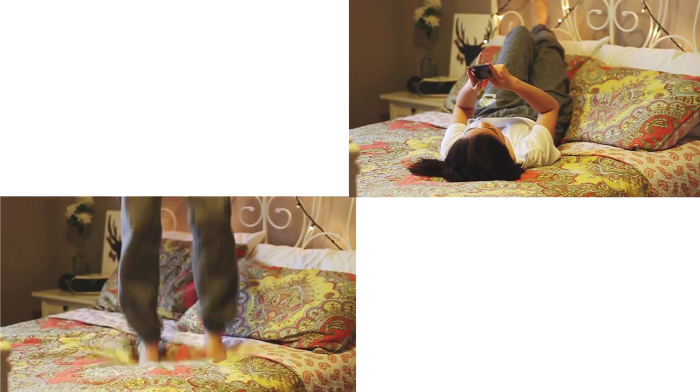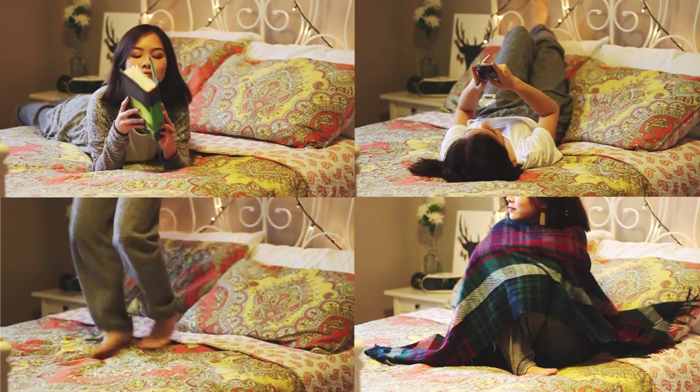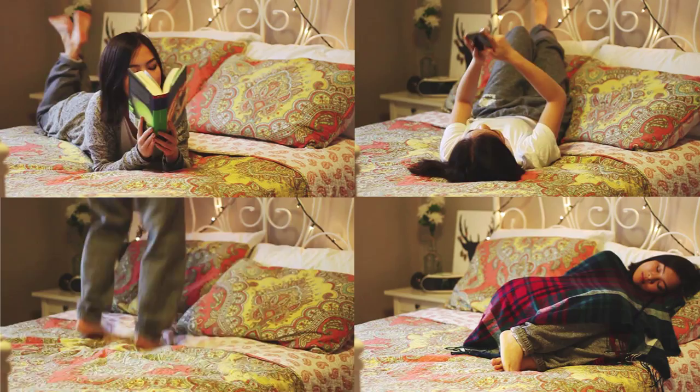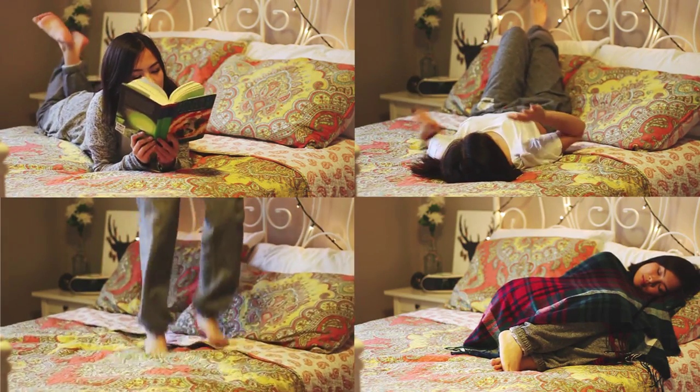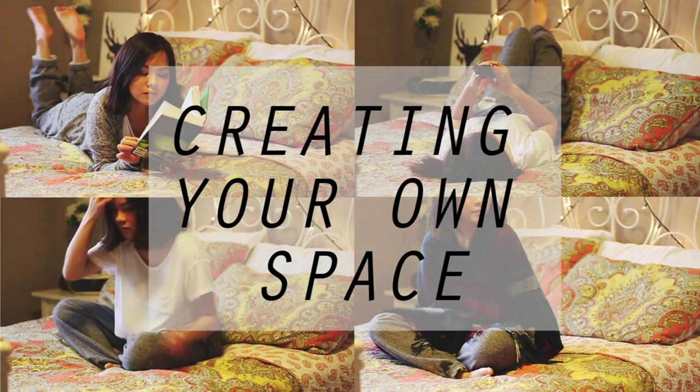You don't need a large room or a whole new furniture set to make your space more you. Adding subtle details and pops of color can make any boring old room into a comfortable place that you can be proud of. These tips are in no particular order. Pick one or do all of them. Each one will make your room more fab.